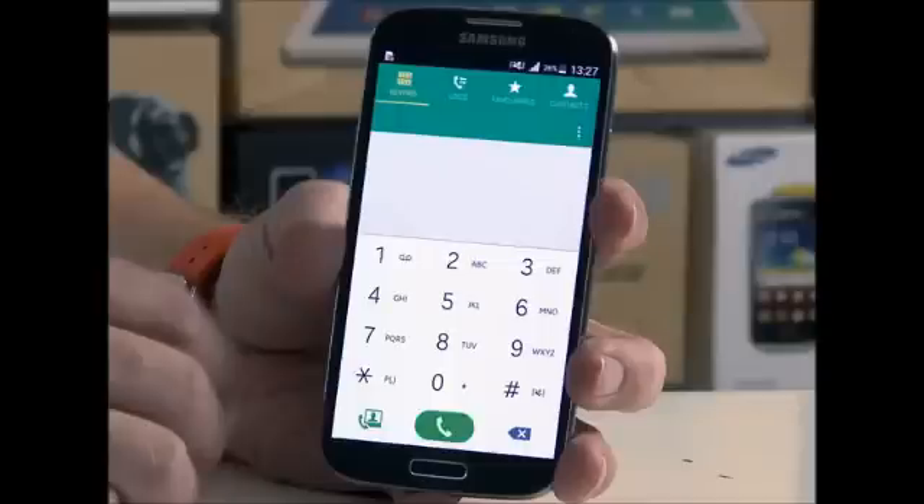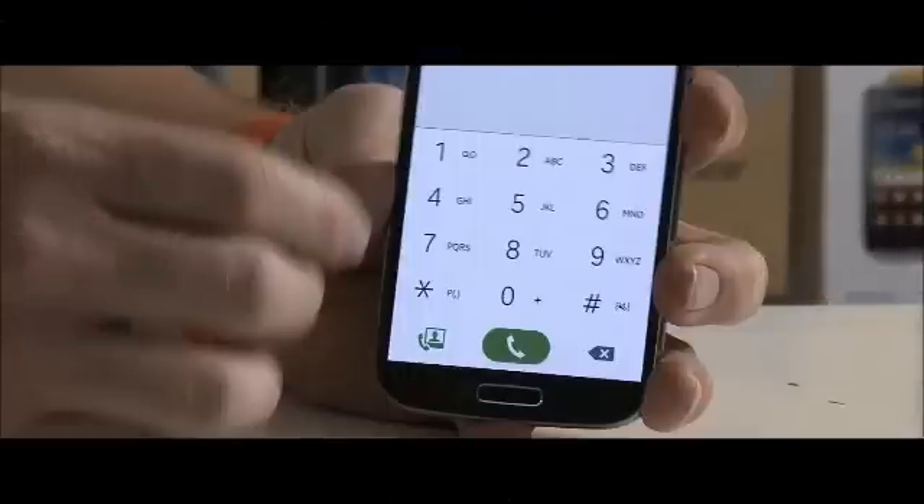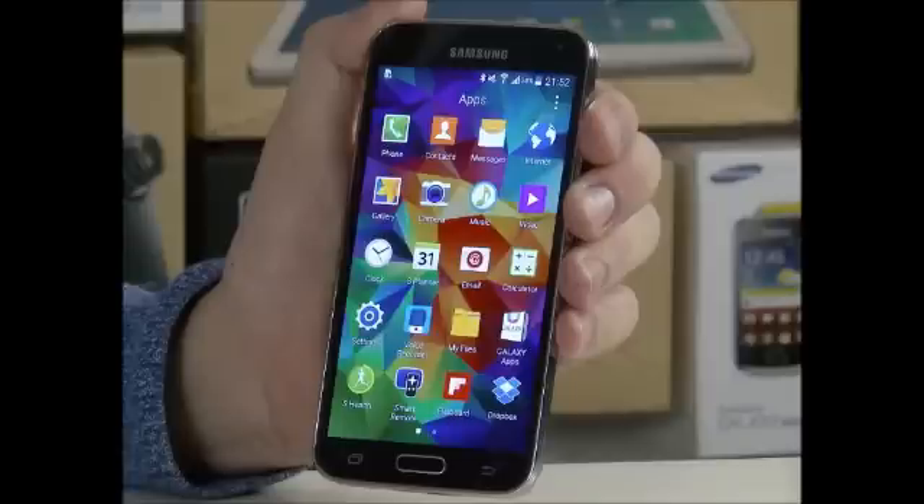Recently we wrote about Samsung's delivery of this latest Android update to its flagship devices. Although we know it's coming to the Galaxy S5 and Galaxy Note 4, as usual Samsung is keeping pretty quiet as regards to any time frame.